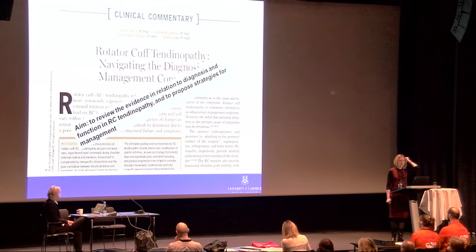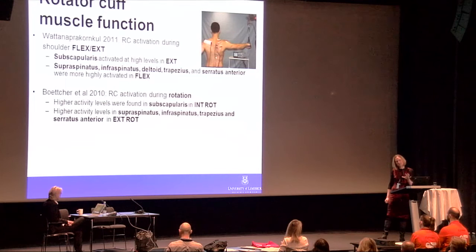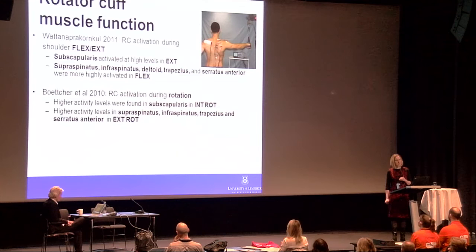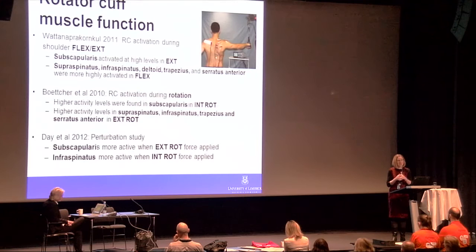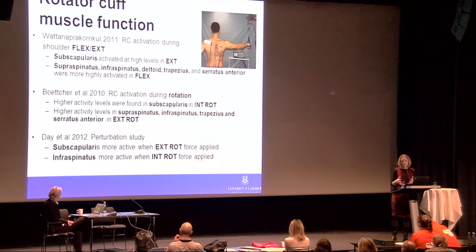The paper I am discussing today aimed to review the evidence on diagnosis and function in rotator cuff tendinopathy and to propose some strategies for management. I will discuss a variety of research, beginning with Professor Gin's group in Sydney, who did research that has perhaps changed how we view the function of the rotator cuff muscles.